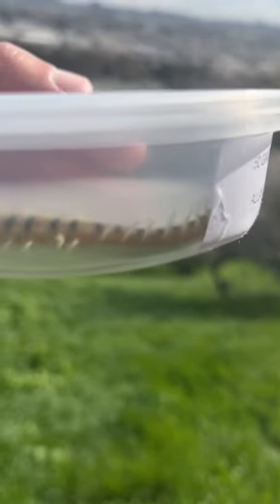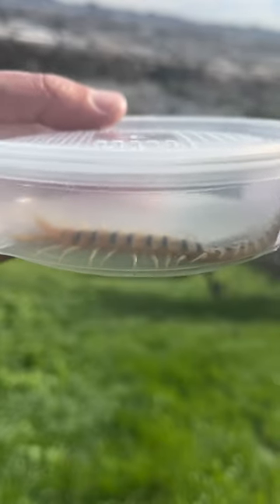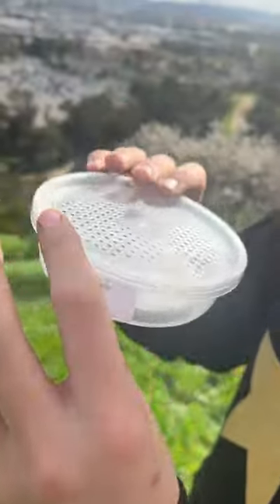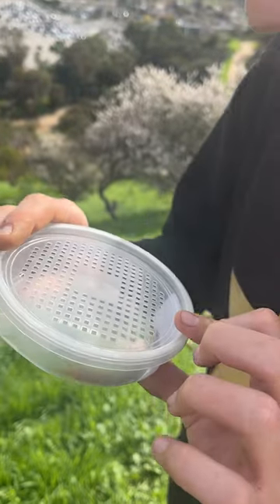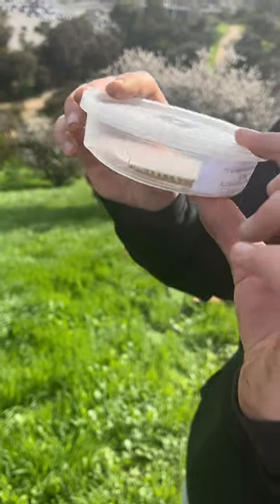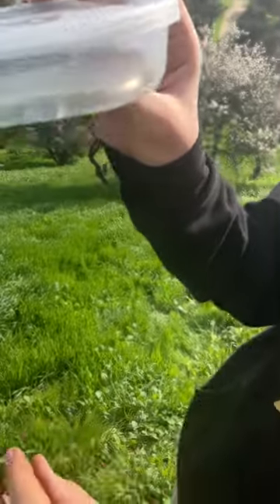That's a tiger centipede, Scolopendra polymorpha. Last time we were here, we found a much smaller one. I don't know which sex this is — I know the other one was a female. This could be a male.